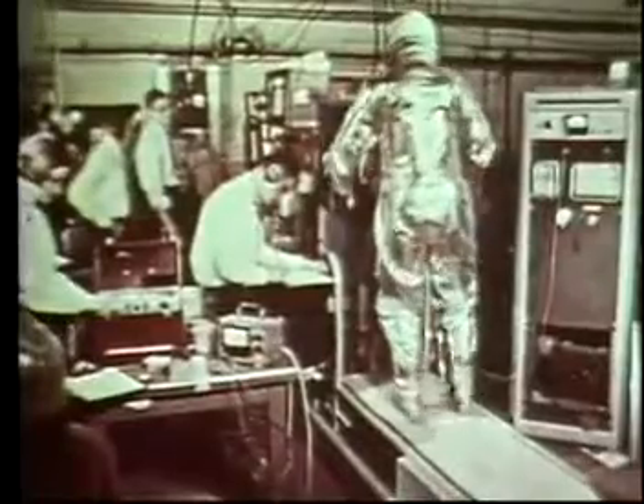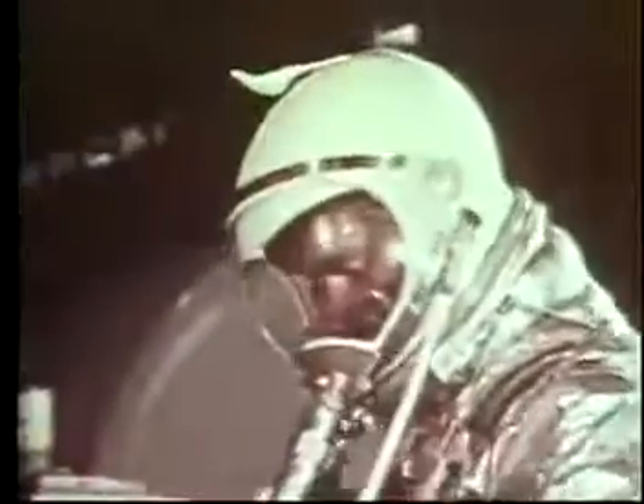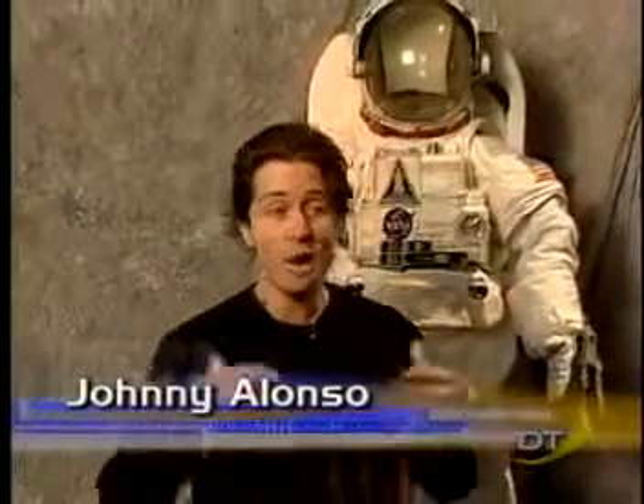In 1961, astronaut Alan Shepard wore one of the first suits designed for spaceflight aboard the Freedom 7 spacecraft. This suit was actually a modified version of a Navy high-altitude jet aircraft pressure suit. Spacesuits have come a long way since then. The current Extra-Vehicular Mobility Unit, or EMU, is the result of many years of research and development and is also a powerful tool for operations outside the International Space Station and the shuttle.